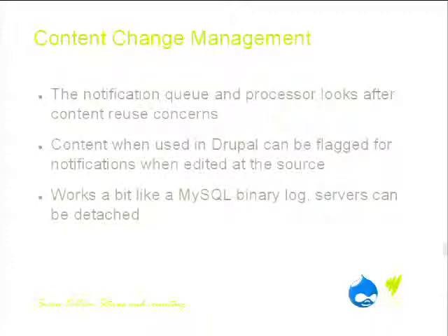So we wrote something called the notification queue. It looks after our content concerns. When someone uses content created by another author in the organisation or on another site, they can flag how they want to handle that — either be notified if it changes, or just pass all the changes through. For the technically minded, it works a bit like a MySQL binary log. You can take down the servers, and it remembers where the content repository is at. When you turn it back on, it catches up and checks if the site has anything significant to update.